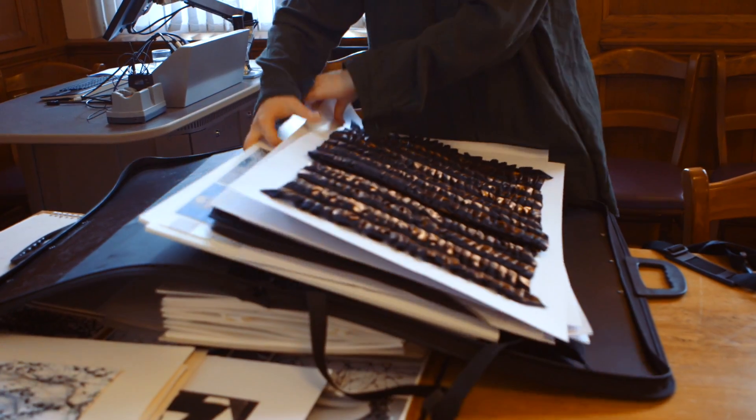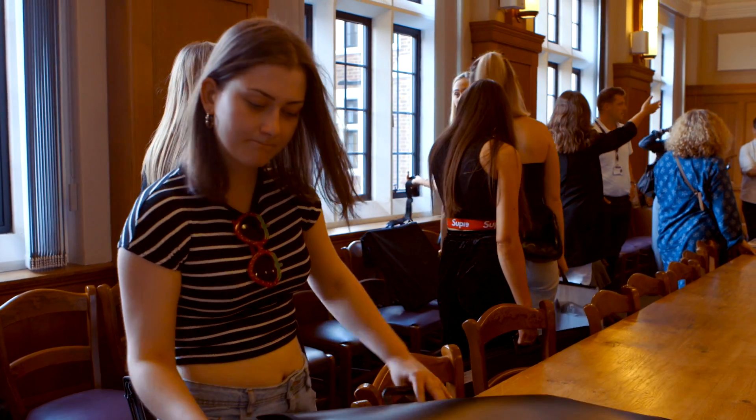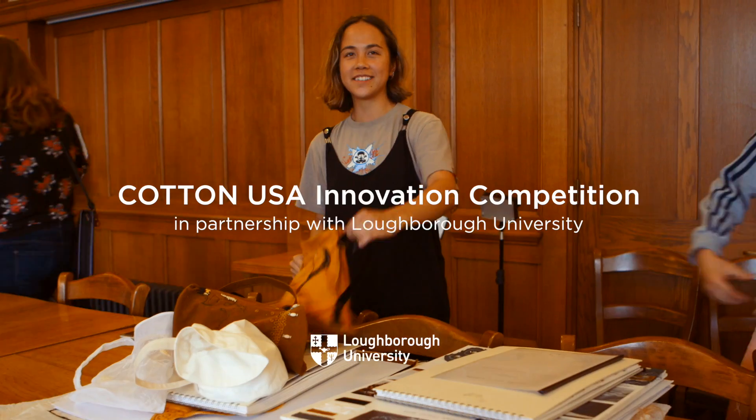Cotton USA is really proud to have worked with Loughborough University and we want to thank them, we want to thank Kerry Walton, and we also want to thank all the students who participated in the competition.